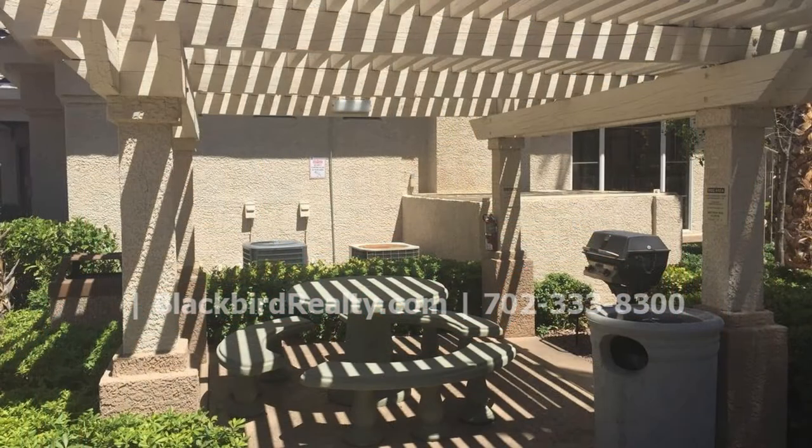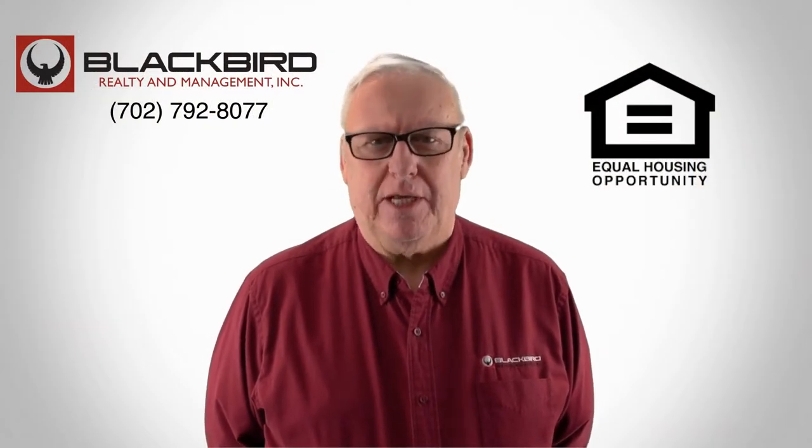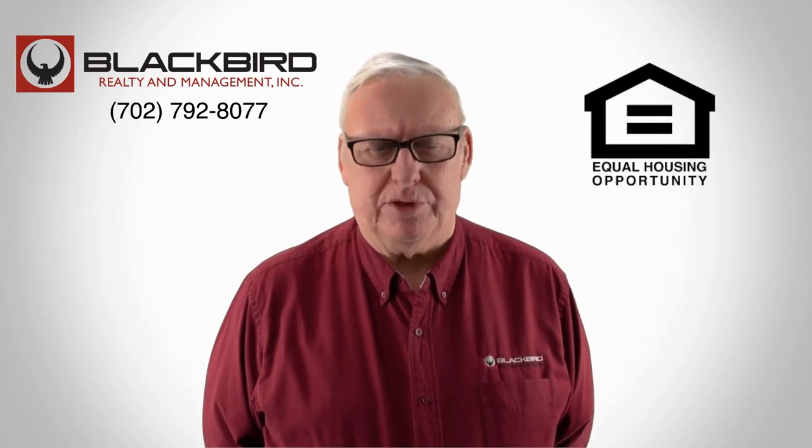What are you waiting for? Schedule a viewing with us today. If you like this property, give us a call today and book a viewing. Our number is on the screen.